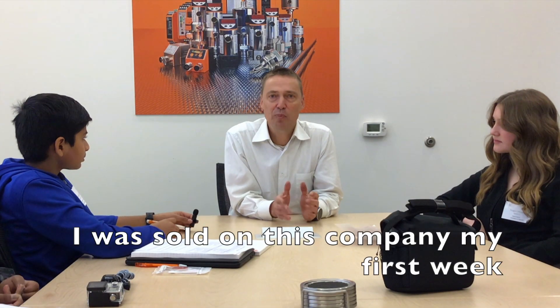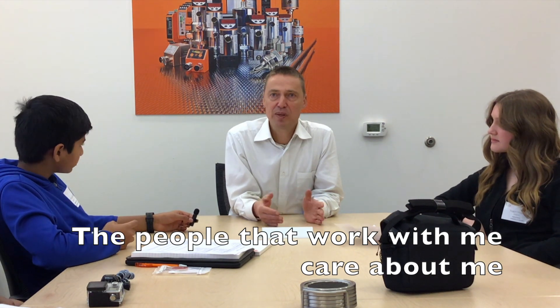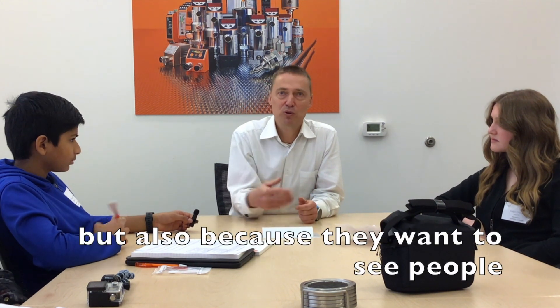I was sold on this company in my first week because I noticed that the people that work with me care about people. They come together to work, to get things done, but they also come together because they care about seeing people.